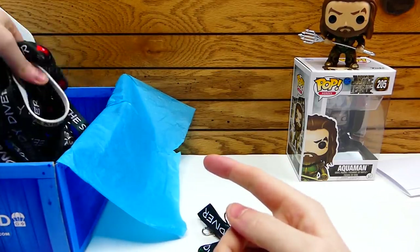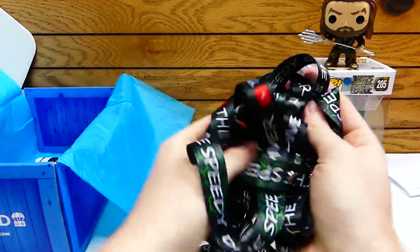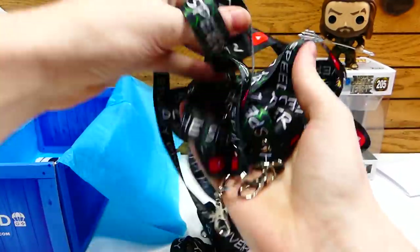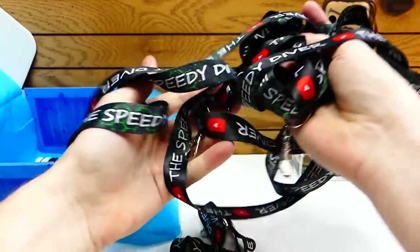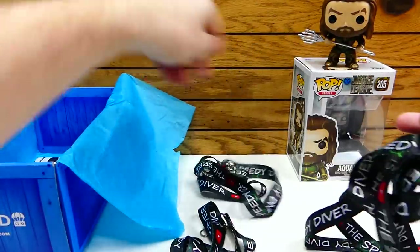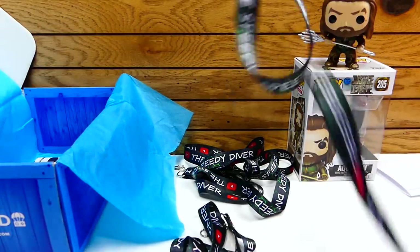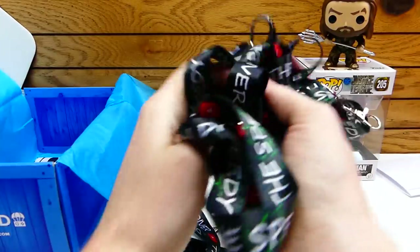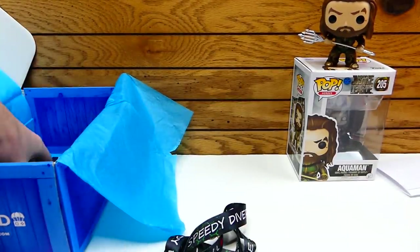I want to see somebody in real life have one of these walking around. I will personally come up to you and be like, 'Hey, I'm the Speedy Diver,' because that is so cool. I do actually have a couple more in here as well. The reason I have so many is because I asked to get a couple extra — I want to give a couple of these away to friends and family and my parents. There's six in total. They came out so good, I'm so happy.